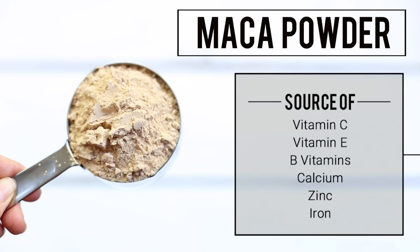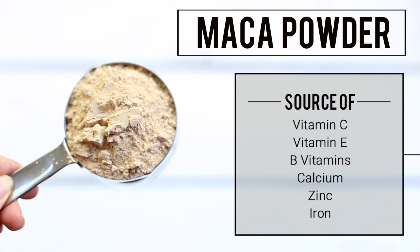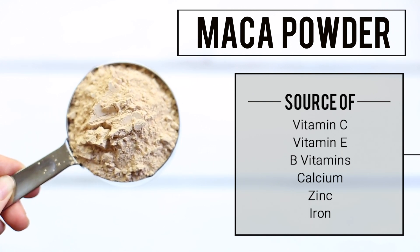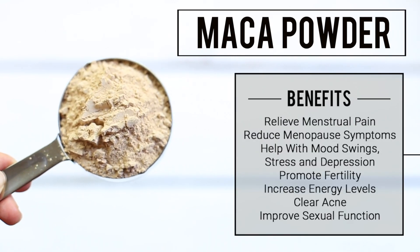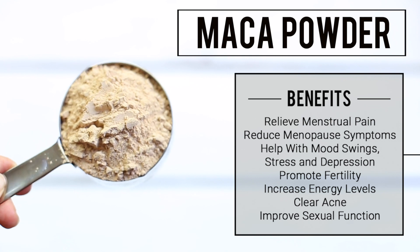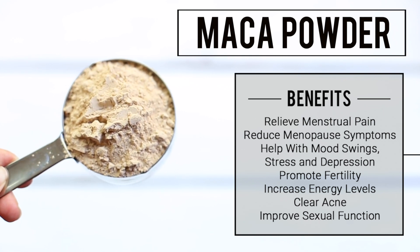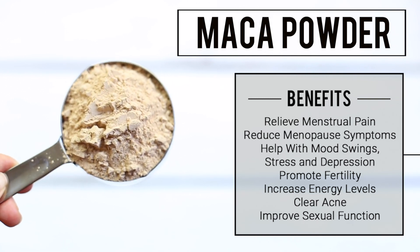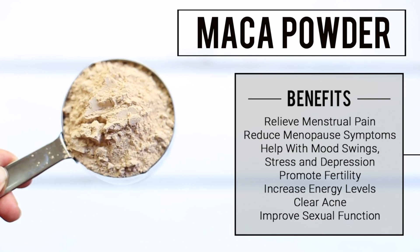Finally, I have some maca powder. Maca is a root that belongs to the radish family. This superfood is high in vitamin C, vitamin E, B vitamins, calcium, zinc, and iron. While maca powder is great for everyone, it is especially beneficial for women — it can help relieve menstrual pains and reduce menopause symptoms. It also helps with mood swings, stress, and depression, and promotes fertility.